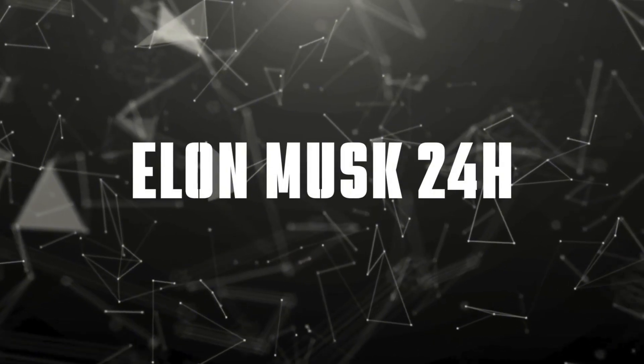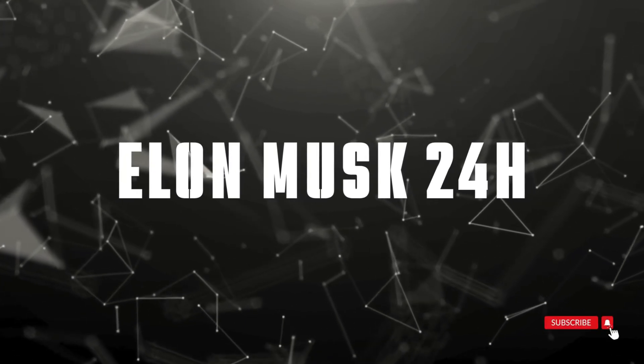Welcome to Elon Musk 24 Hours, your premier source for space industry developments. Let's dive right in.